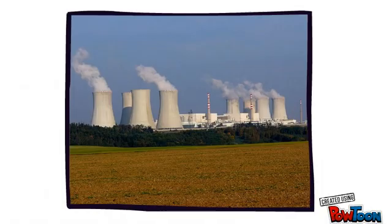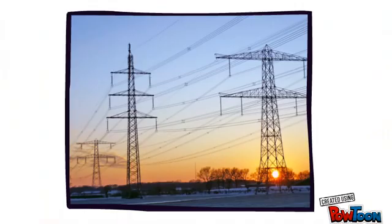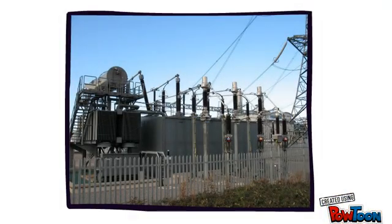To begin with, electricity is made at power plants like this one. From there, it goes into huge power lines which travel many kilometres. At this stage, the electricity is too dangerous to be delivered straight to our homes, so it goes to a transformer station like this one.